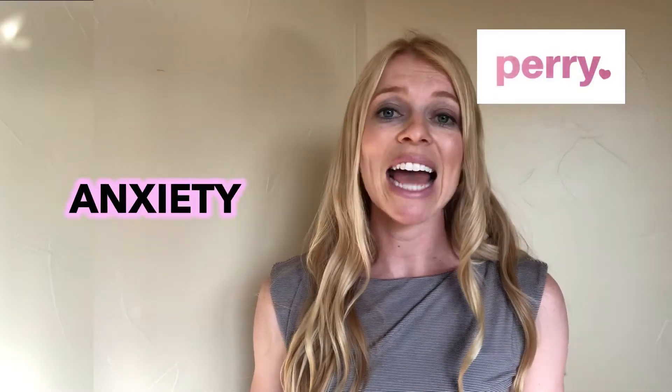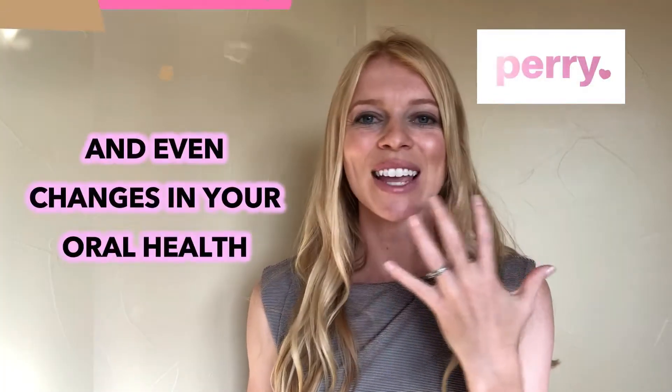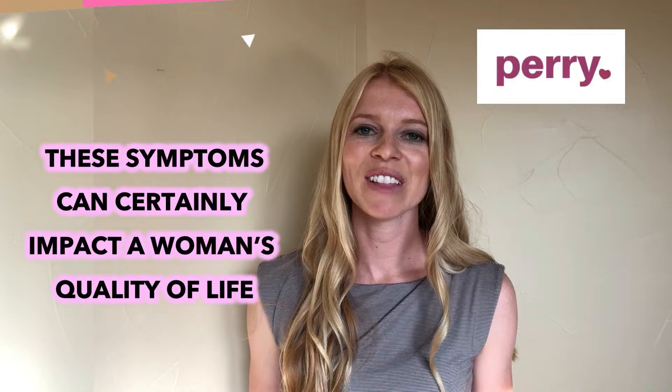low libido, moodiness, vaginal dryness, anxiety, depression, breast tenderness, and even changes in your oral health such as burning tongue and gum issues. These symptoms can certainly impact a woman's quality of life.